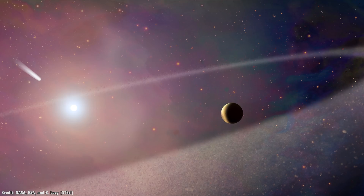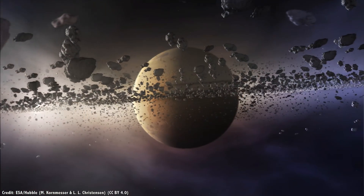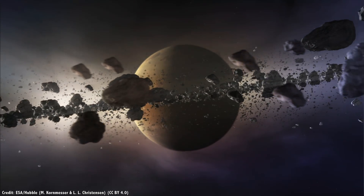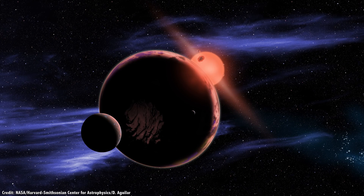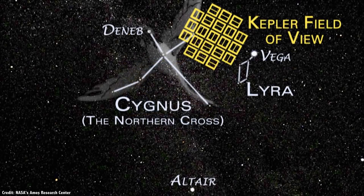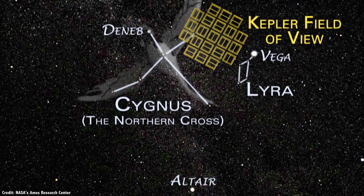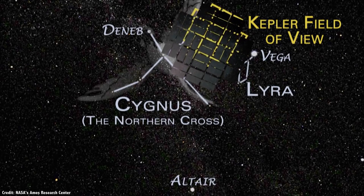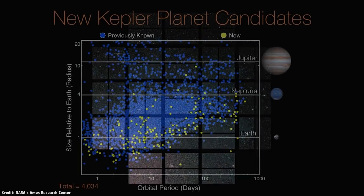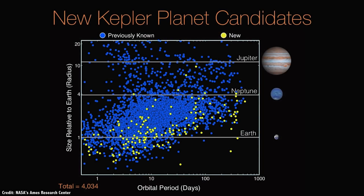Astronomers have even found comets in other solar systems, and planets like Saturn but with ring systems that dwarf our neighboring planet. The hunt is even on for exomoons — moons orbiting planets orbiting other stars. NASA's Kepler Space Telescope was the most productive planet-hunting instrument ever built. Of those 3,708 planets discovered so far, Kepler turned up 2,342 worlds.